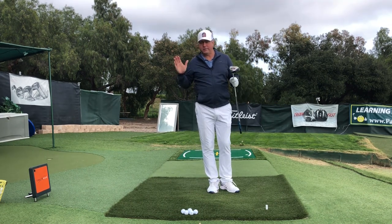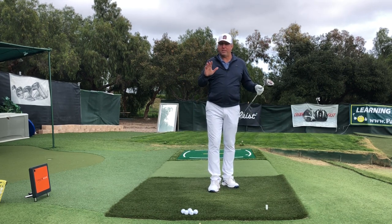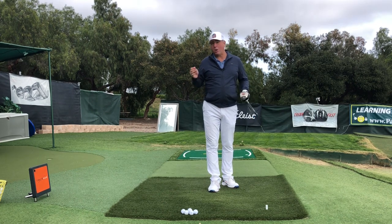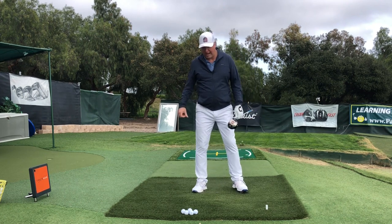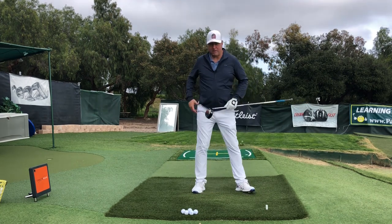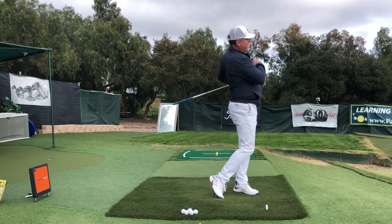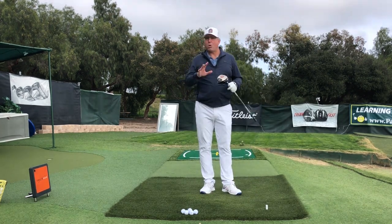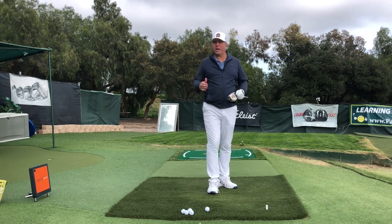Would I coach anyone to adopt the Scheffler foot action? No, because I think there are a couple of things in there that are potentially too injurious and not as effective. However, if somebody came to me with something similar, the two things I would do would just be to have them stand more on the bottom of the left foot and let the other foot drag to match their hip action. I would coach them to modify it a bit, but I would not discourage them from keeping all the other qualities he has in his swing.